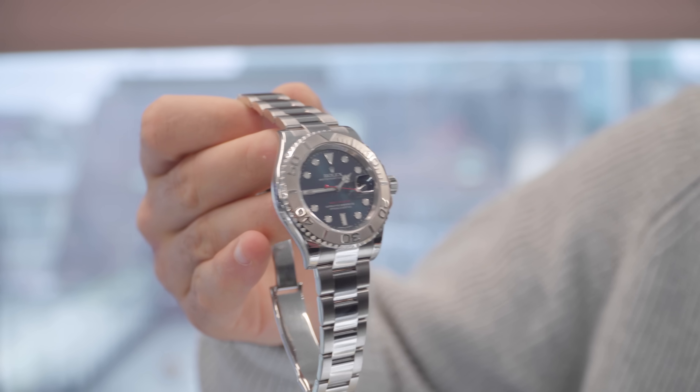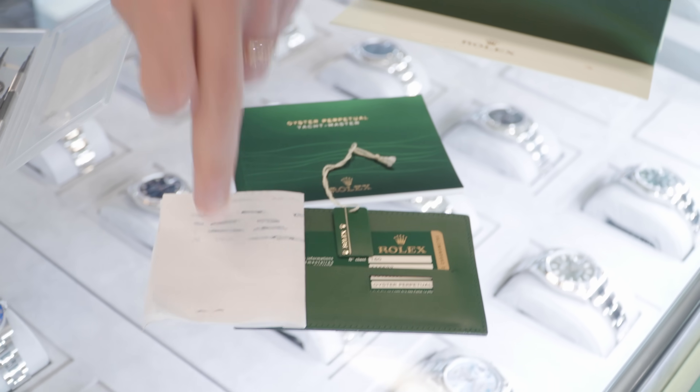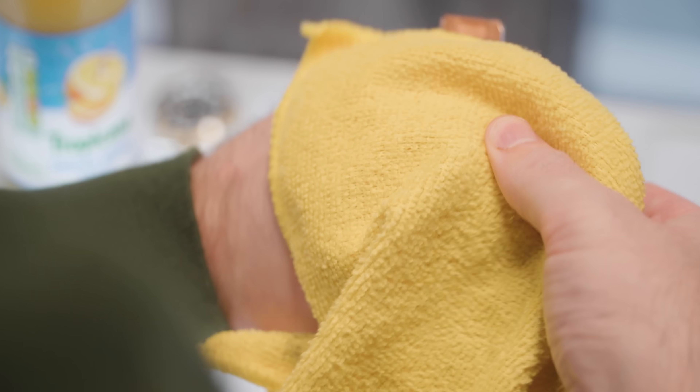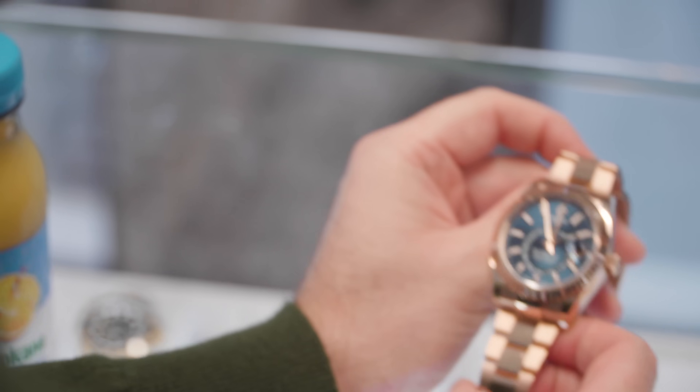Platinum bezel Yacht-Master 40 coming with an AV dial — they do tend to fly out, such a classic watch. Card, booklet, original swing tag, original purchase receipt, and debit card receipt — quite a nice collector's piece. I'd love to see the rose gold Sky-Dweller blue dial side by side with this, because they're very similar. The blue is different — I saw a photo on Instagram but it looks better in person. First one I've seen in the flesh. Rose gold and blue could be the new combo.